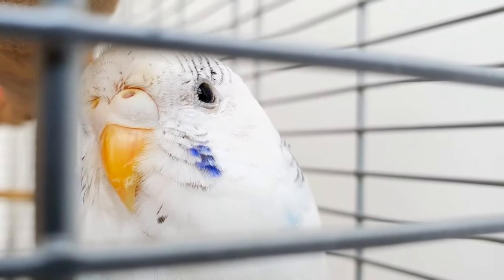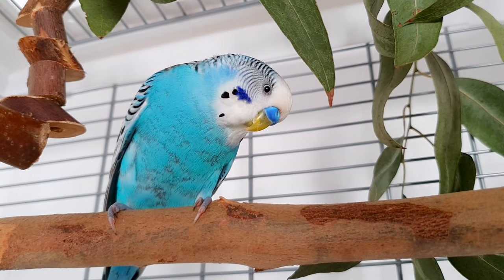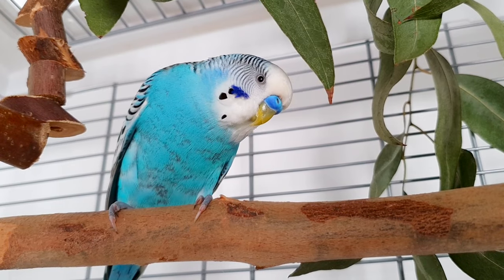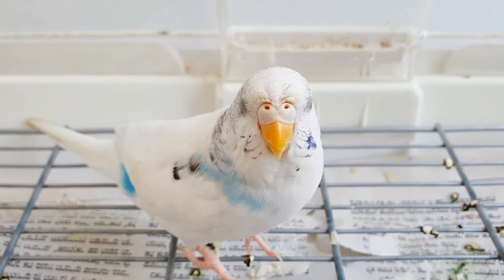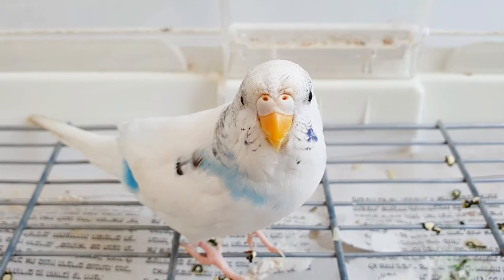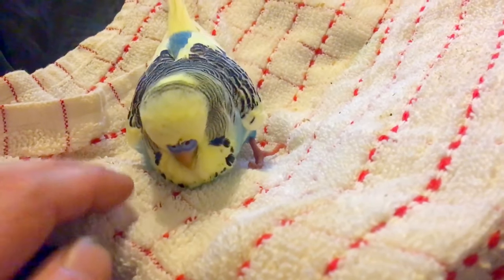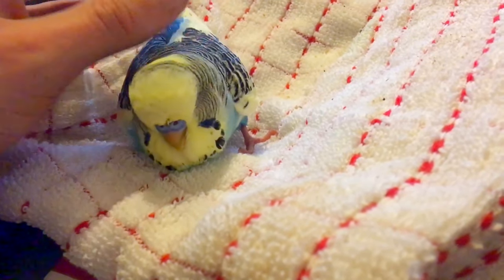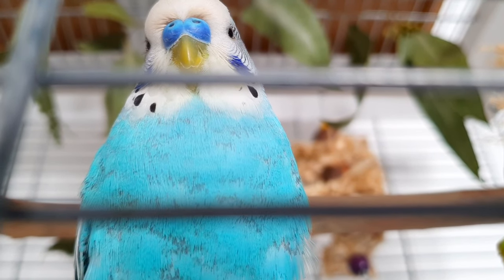When budgies are very sick, they tend to stay at the bottom of the cage since they are too weak to perch and can lose their balance easily. In that case, don't let your bird sit on the cold bars. Place a blanket below your budgie and make sure that the temperature is warm. When birds are sick, they get very cold and require a warm environment for the recovery process.